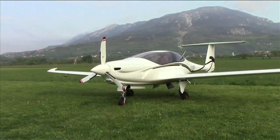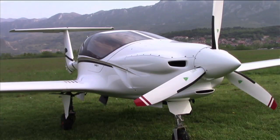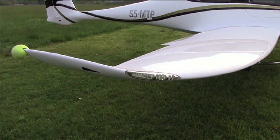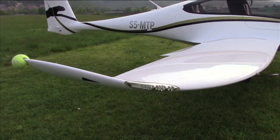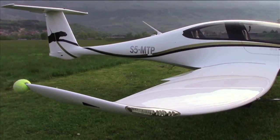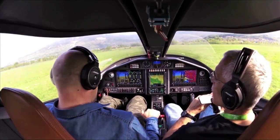Hello, everyone. This is Paul Bertorelli reporting from Ajdovščina, Slovenia. This is the new Pipistrel Pantera, which is undergoing certification testing here in Ajdovščina. As you may have read, the airplane has gotten a new engine — the IO540 to replace the IO390, which was originally planned for the aircraft. We'll talk to Tina Tomczak first about the status of the certification project, then take a brief demonstration flight with Pipistrel's Robert Likar.